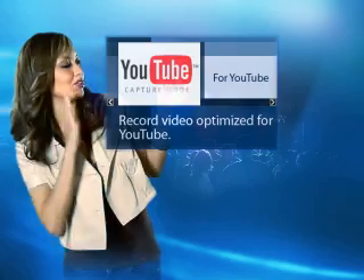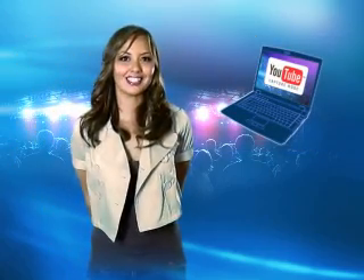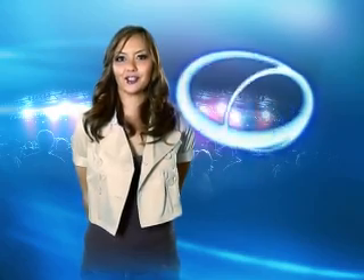With the Casio XLM, just set the best shot mode to YouTube Capture Mode. Shoot whatever your vibe desires, plug her into your PC via USB, and the Casio YouTube uploader software will handle the rest.